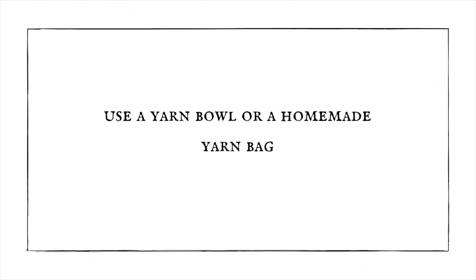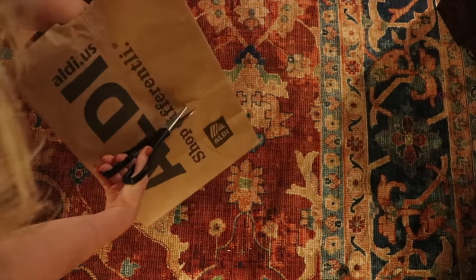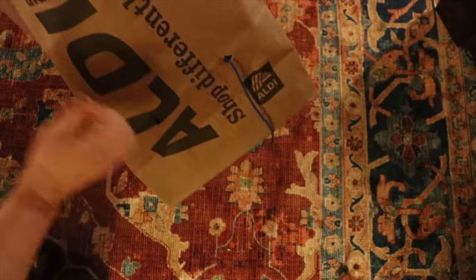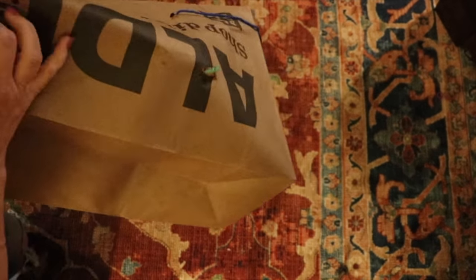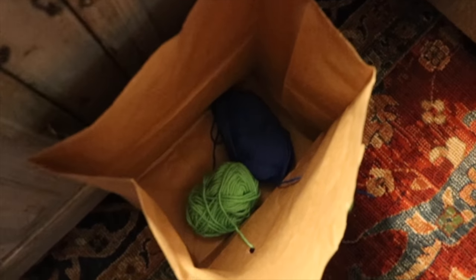My next tip is to use a yarn bowl or a homemade yarn bag. I've made a simple yarn bag because it keeps the yarn from going all over the place — that's been a big time waster for me, with yarn going in all directions or multiple colors getting mixed up. By having the yarn come through holes in the bag, it's so simple and easy. Everything stays organized, not rolling around or getting crossed and mixed up.